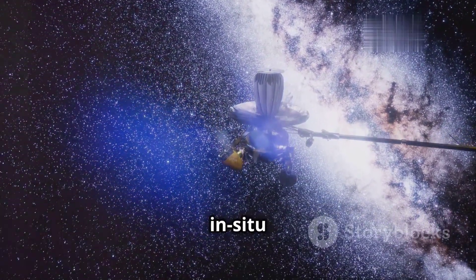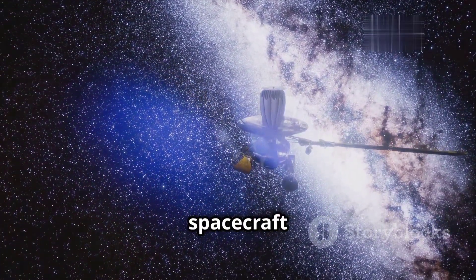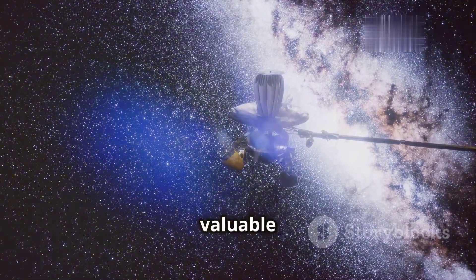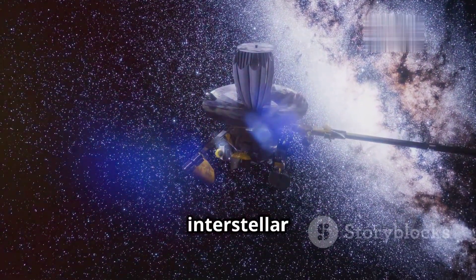Voyager 2 provided the first in-situ measurements of the interstellar medium. Despite their age, the Voyager spacecraft continued to send back valuable data, offering unprecedented insights into the nature of interstellar space.